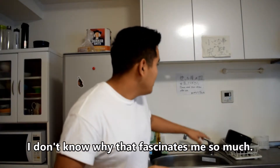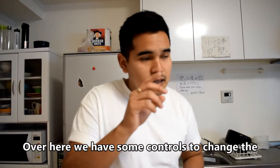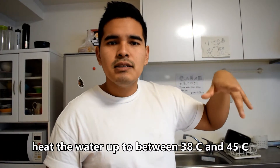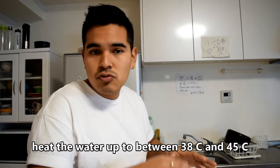I don't know why I'm so fascinated, but I didn't have this back home, and then I come here and there's this machine I can use to heat the water however I want. You can put it to 45 degrees, and the lowest you can set it is 38 degrees, so you can control the temperature of the water.